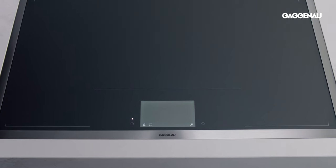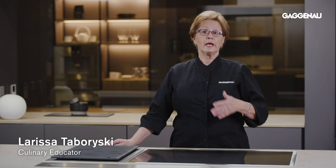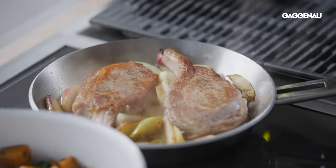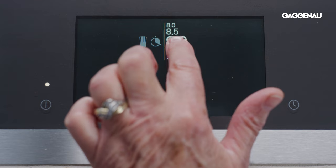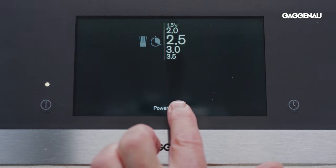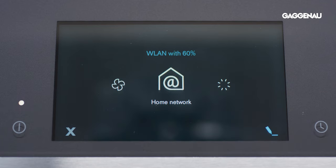The Gaggenau full-surface induction cooktop provides all the benefits of induction cooking combined with advanced intuitive technology to provide a cooking experience that has no boundaries for the user. The cooktop controls are extremely responsive and easy to use, and cooking can even be monitored using the Home Connect app.